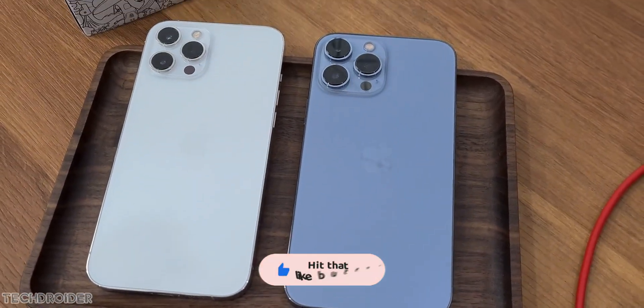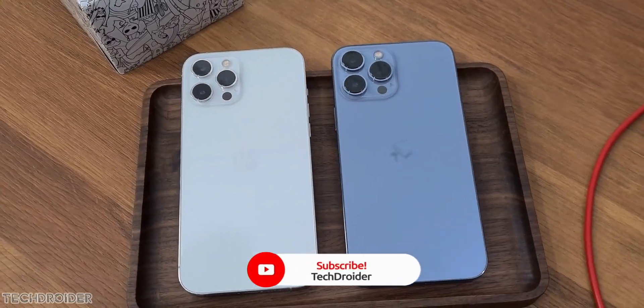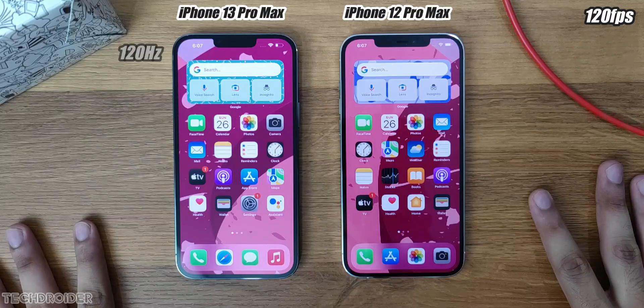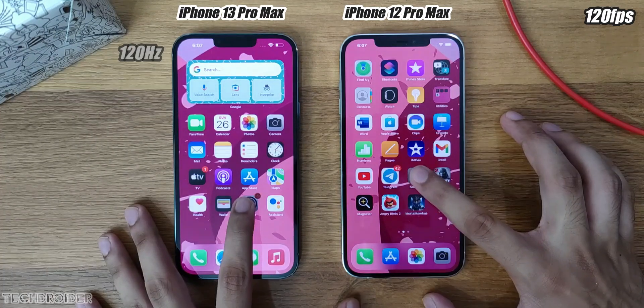Before starting, make sure to hit like and subscribe — that would mean a lot. So this one with a small notch is iPhone 13 Pro Max, and the huge notch one is iPhone 12 Pro Max. 120Hz versus 60Hz.